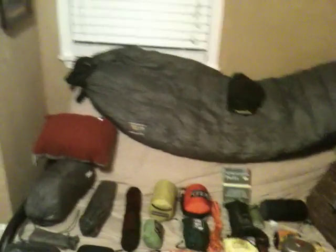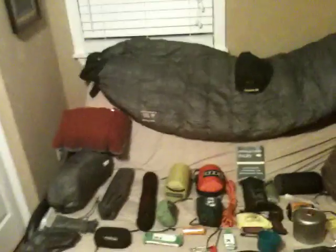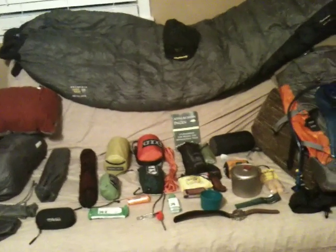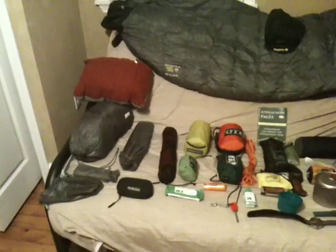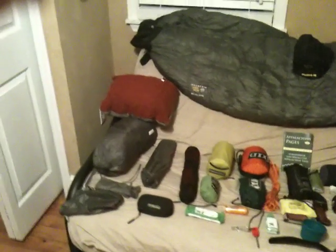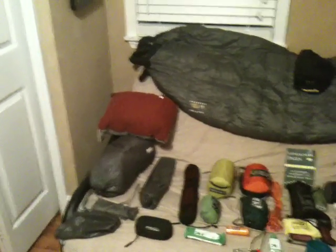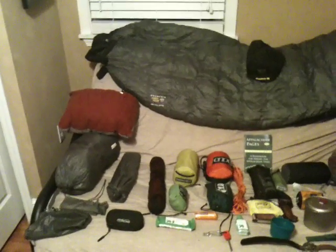This is a video response to Nut and Fancy's extended stay backpacking video. I've been watching a lot of videos online lately and felt like I should give people more options on what others like to take. I'm going on a four-day hike tomorrow on the Appalachian Trail — a loop near Fontana Dam, about 35 to 40 miles. We'll be on the AT for about 18 miles from Fontana Dam to one of the shelters up there.